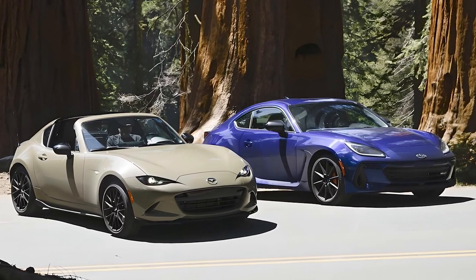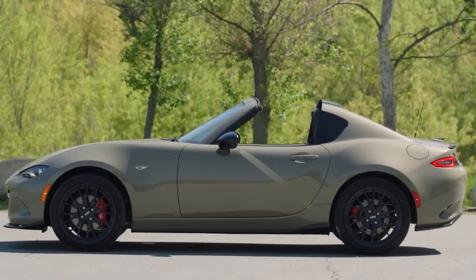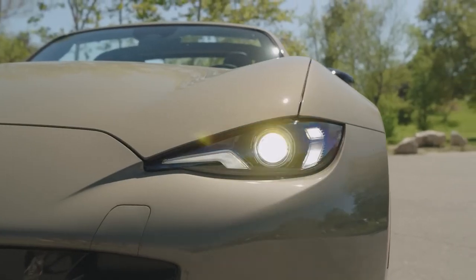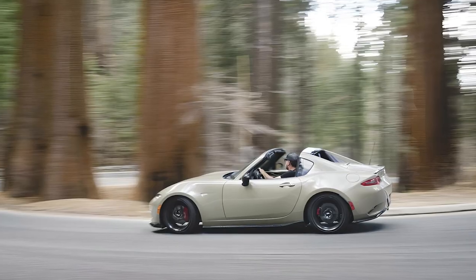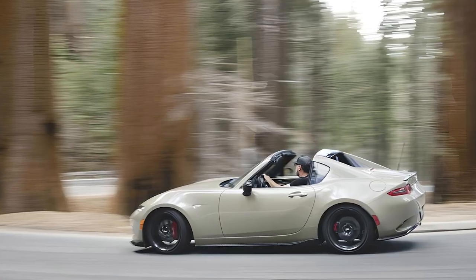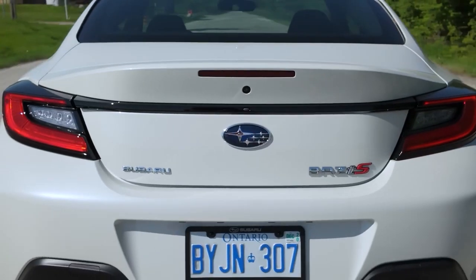Mazda's iconic little roadster receives a light styling refresh for 2024 that includes new exterior lighting elements, a tweaked grille, and new wheel designs. The BRZ TS, on the other hand, boasts a more aggressive stance with sharp angles and a sporty low-profile look.